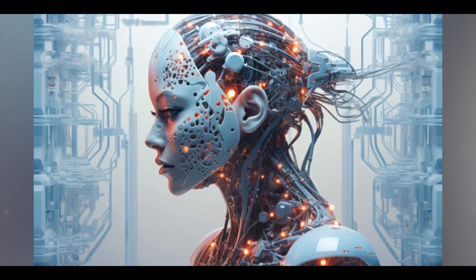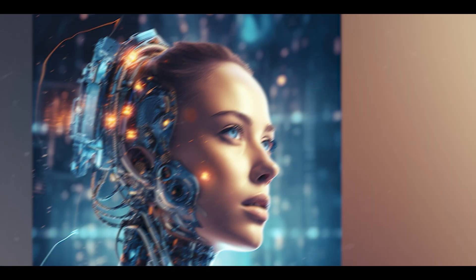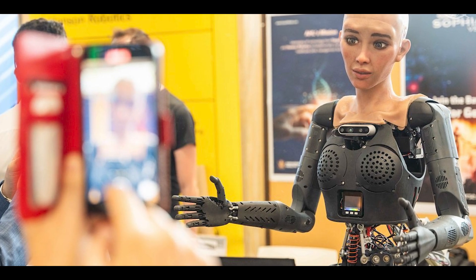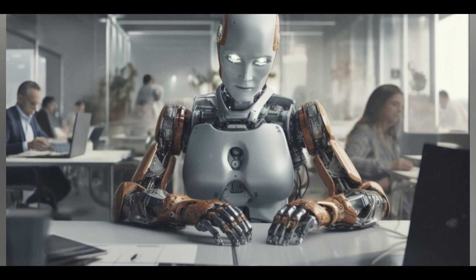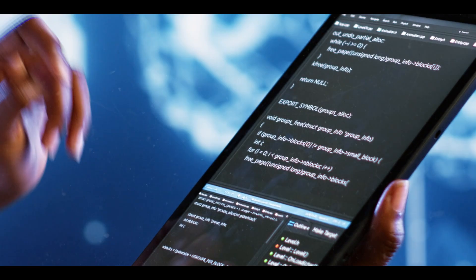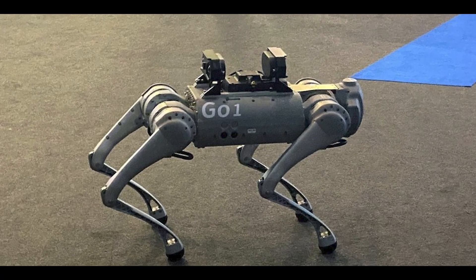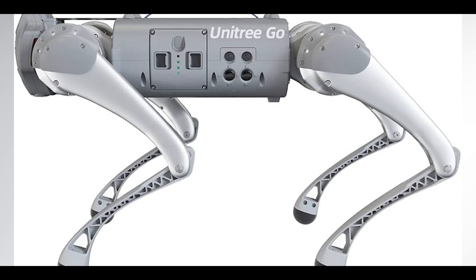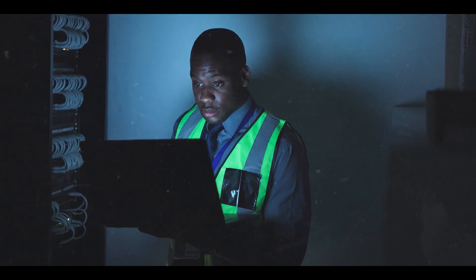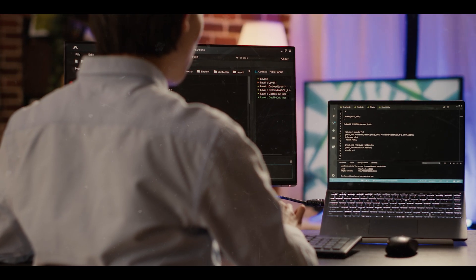Addressing these ethical considerations is essential for the responsible development and deployment of AI robots with human-like intelligence, ensuring that they contribute positively to society while minimizing risks and harm. So what are the measures that can be taken to prevent biases in AI-driven robots? Several measures can be implemented throughout the development and deployment processes. Number one: diverse and representative data collection — ensuring that training data reflects the diversity of the real world is crucial. This involves gathering data from various demographics and contexts to avoid skewed representations that can lead to biased outcomes.